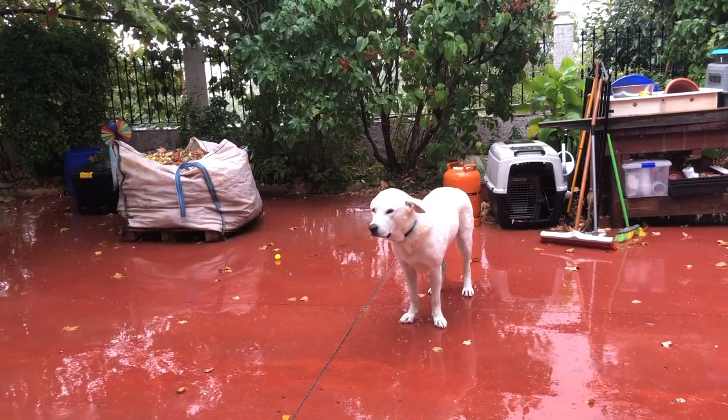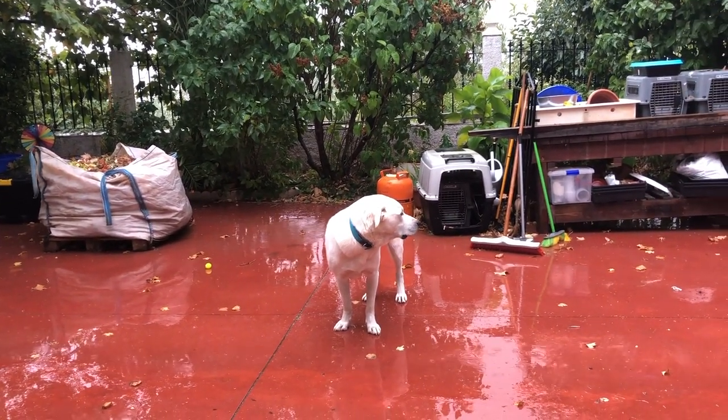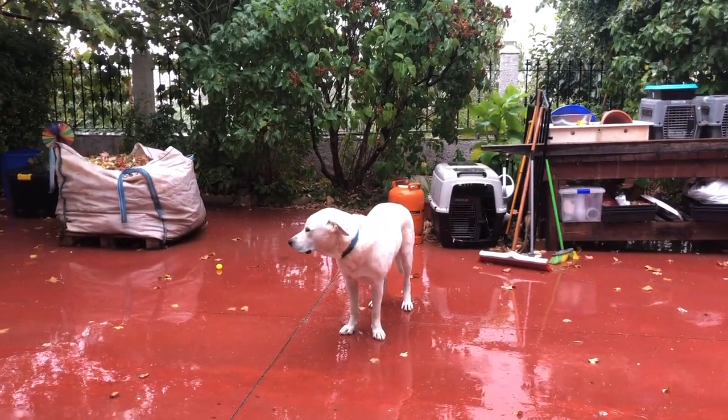A light rain shower came as a nice surprise in early October. We hadn't had rain for months, and a sleepy dog was so confused as he went outside. This still makes me giggle looking at it today.